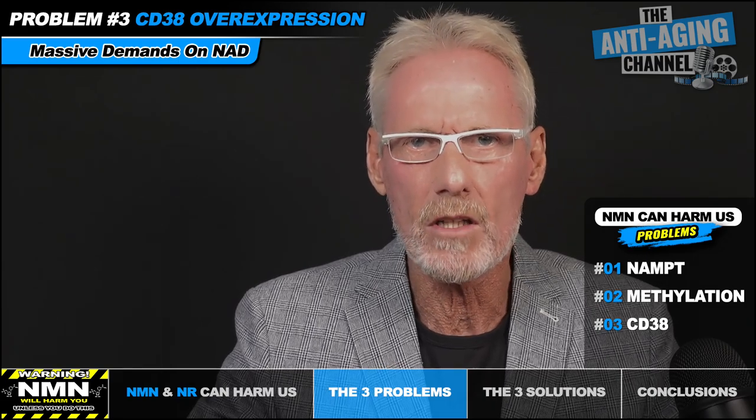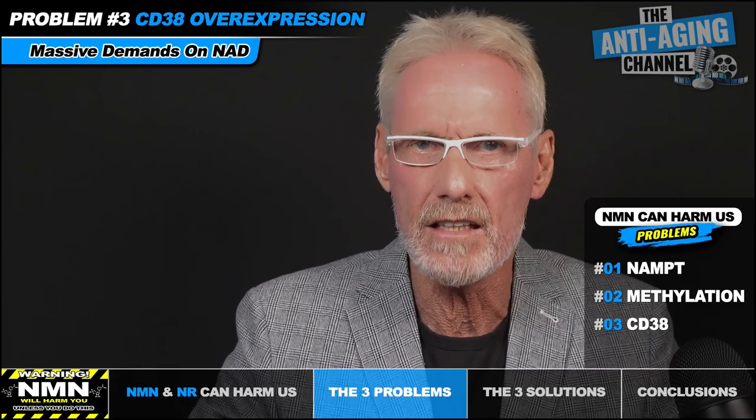Even a relatively modest increase in CD38 levels will result in a massive decrease in the amount of NAD available to the cell. Fortunately, there is a solution — we can in fact easily inhibit CD38 and successfully increase our cellular NAD plus levels by as much as 50%, and I'll be revealing just how we can do that shortly.